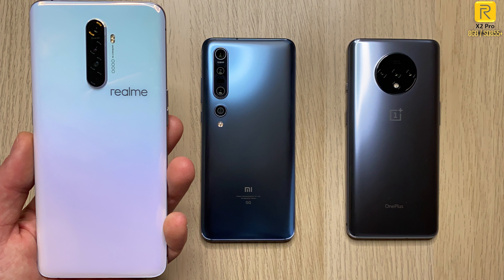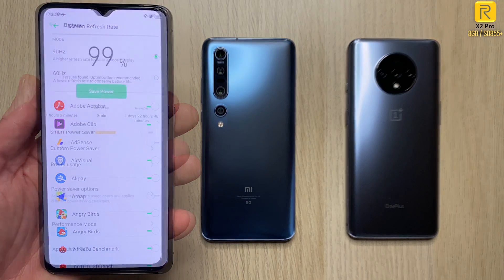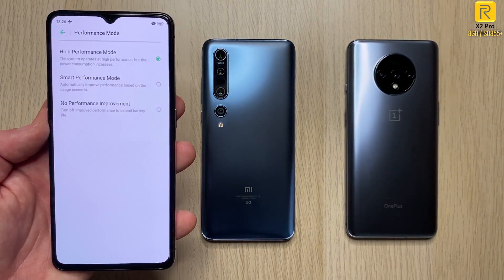The first phone we have here is the Realme X2 Pro with a Snapdragon 855 Plus processing chip from last year, a 90Hz panel, and 8 gigs of RAM. We also have high performance mode which we're going to go ahead and enable for this Antutu benchmark run.